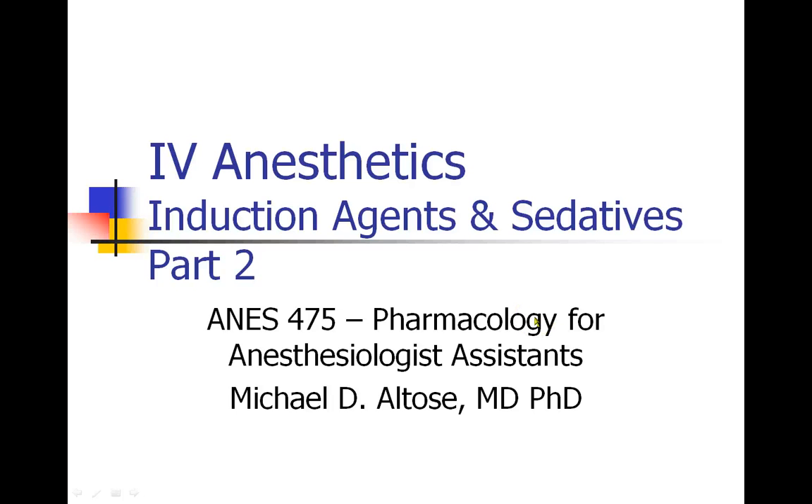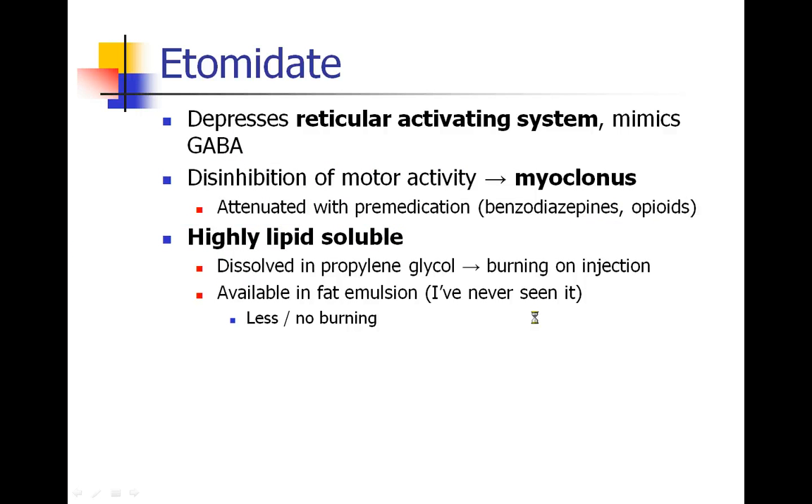This is Michael Altos recording lecture number two: IV anesthetics, induction agents and sedatives, part two. We've talked about the common anesthetic agents, barbiturates and propofol, and now we're moving on to etomidate.